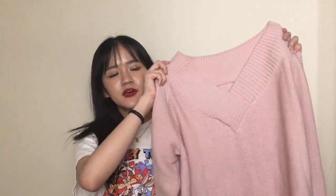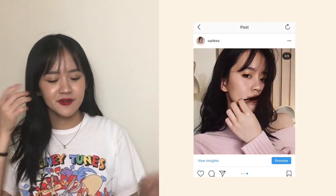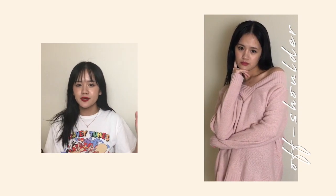Next up, I have this pink v-neck sweater. And I've already worn this in my birthday get ready with me video. So if you haven't seen it, I'll link it somewhere around me. It's probably one of my favorite things that I've ever bought from YesStyle. It's super, super cute in my opinion. And I absolutely love the whole v-neck off-shoulder type thing to it, just because it gives off a really feminine and girly vibe, which I like.